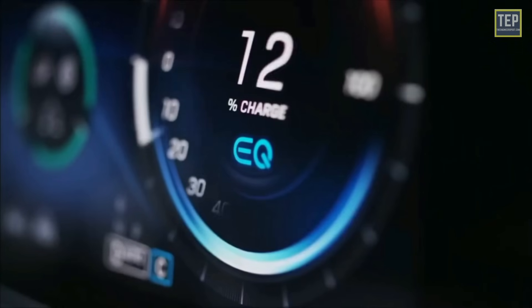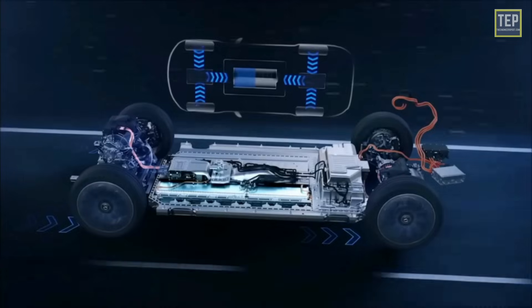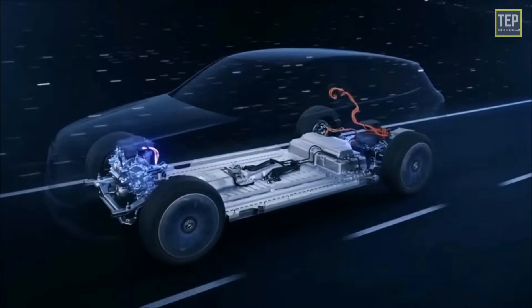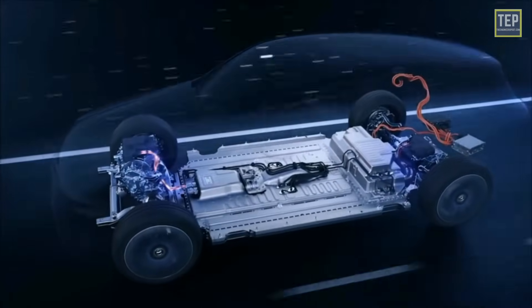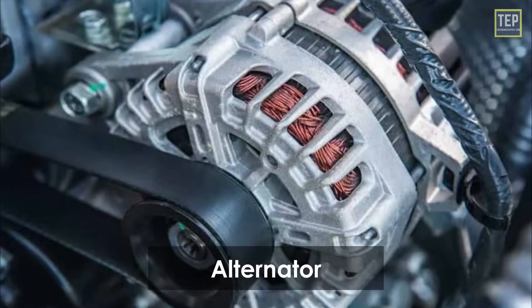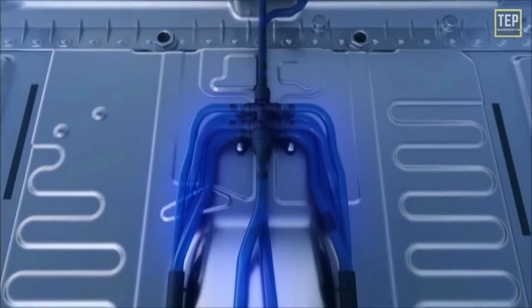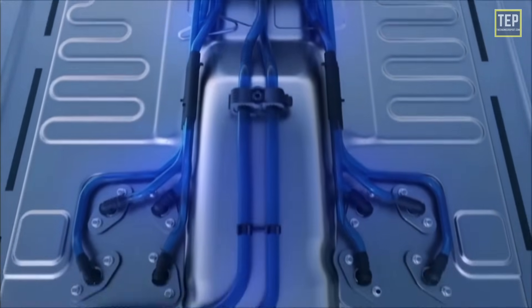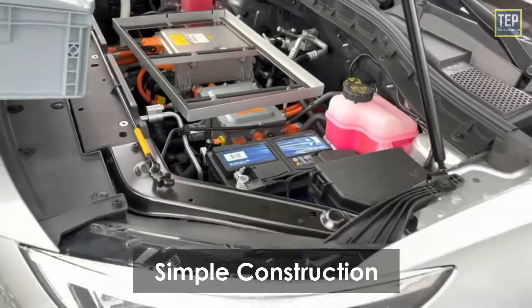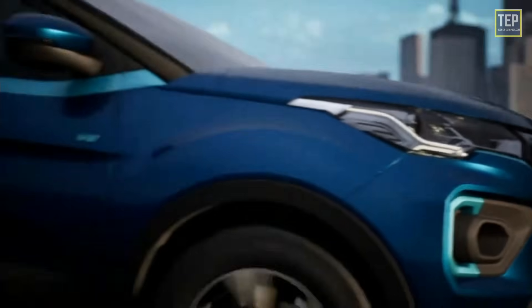As the accelerator is pressed, a signal is sent to the controller. The controller adjusts the vehicle's speed by changing the frequency of the AC power from the inverter to the motor. The motor then connects and leads to the wheels turning through a cog. If the brakes are pressed or the car decelerates, the motor becomes an alternator and produces power that is sent back to the battery.